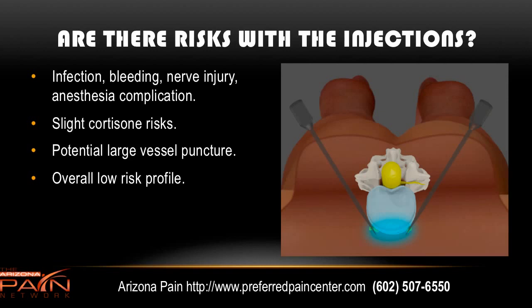Are there risks? There are some slight risks, just like any other pain procedure, which may include infection, bleeding, nerve injury, and anesthesia complications. All in all, it's much less than 1%. There may be some slight risks from cortisone, such as transient increases in blood sugar. There is also a potential for large vessel puncture, as you are in the vicinity of the aorta and the iliac vessels. Overall, it has a very low-risk profile.